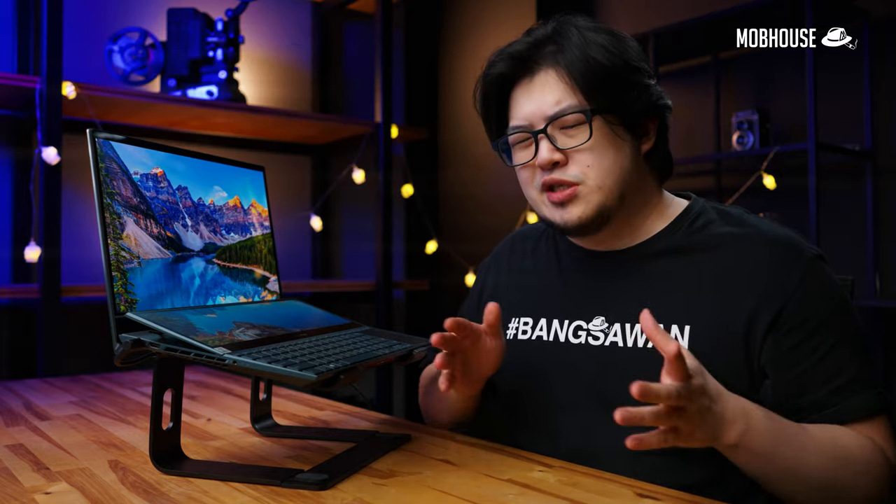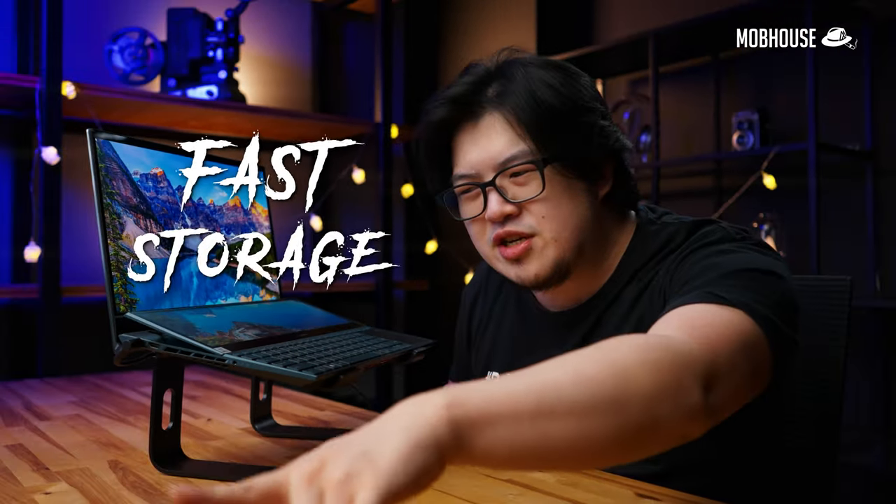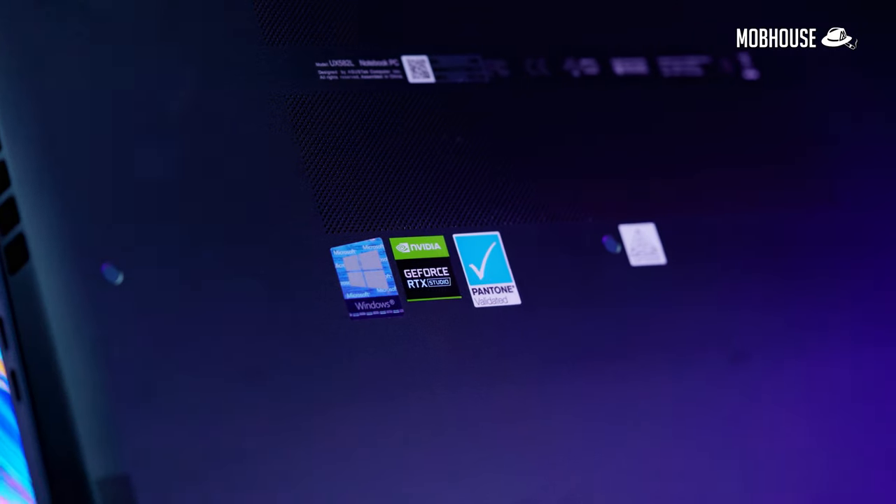If you're a content creator like me, then you're probably used to having a powerful desktop PC as well as a multiple monitor setup at work. So working from home with a laptop with just one screen can feel somewhat limiting. Content creators need a powerful CPU, powerful GPU, quite a lot of RAM, fast storage, and a decently high resolution color-accurate screen. Asus designed this ZenBook Pro Duo 15 OLED to be a mobile content creating machine with a dual touchscreen setup, an i7 or i9 processor, and a powerful GPU — all in a 15-inch laptop.